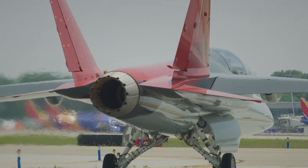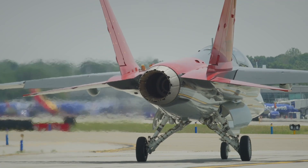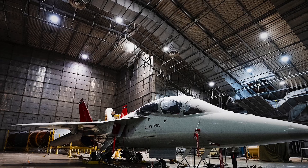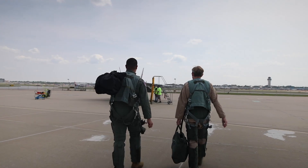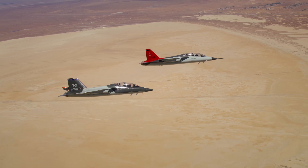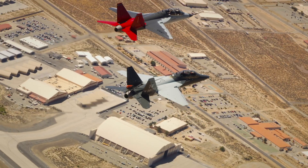At its core lies the General Electric F-404 engine, a combat-proven power plant that produces a blistering 17,700 pounds of thrust. This single-engine powerhouse is used in several frontline fighters and offers students a realistic experience from day one. It enables the T-7A to achieve speeds approaching Mach 1, with enough agility to push pilots through high-G maneuvers and advanced aerial combat training with ease.